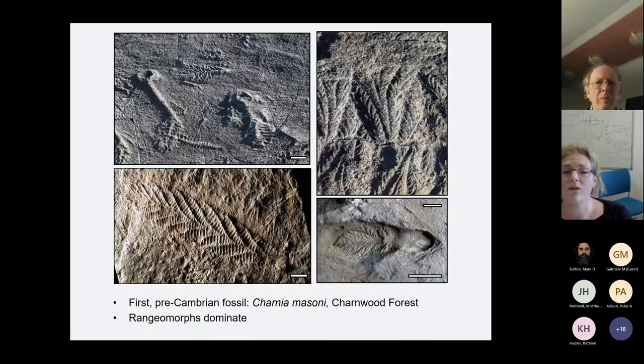The first ever fossil found in rocks known to be pre-Cambrian was Charnia, which was found here in the UK by school children in the 1950s. This fossil is incredibly important because it demonstrated that life existed prior to the Cambrian. The fossil record prior to Charnia's discovery was something that really worried Darwin. He saw the sudden appearance of fossils in Cambrian rocks, things like trilobites. However, if his ideas of natural selection were correct, animal life shouldn't just suddenly appear — it should have a gradual build-up, and these Ediacaran fossils do exactly that.